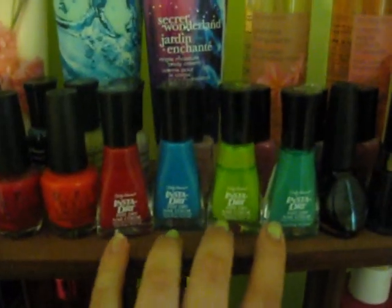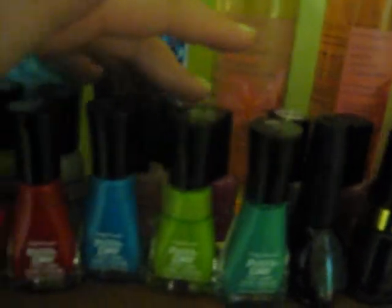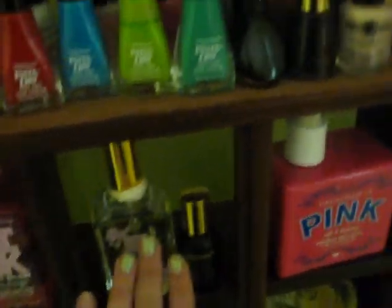I store my hand creams in there: Pink, Bath and Body Works Secret Wonderland — which smells amazing — and then my body sprays, including another Secret Wonderland. Then I have all my nail polishes: China Glaze, OPI — my favorites — Nicole, plus some nail art pens in white and nude, more China Glaze, Avon, and some single colors. I'm not sure what some are — oh, Sally Hansen! Then top coats and base coats.